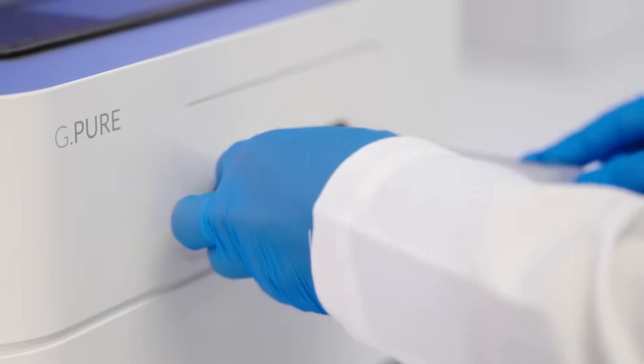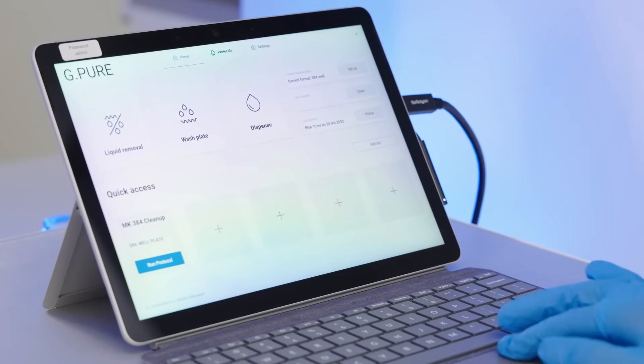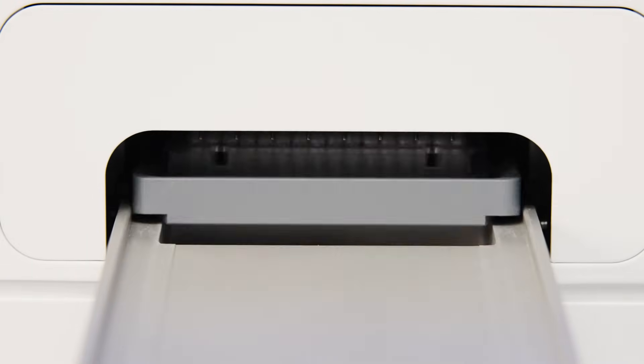The GPUR allows anyone to clean DNA free from arduous pipetting tasks and the use of pipette tips altogether. With the ability to remove supernatant and wash buffer with a residual volume of less than 0.1 microliters, the GPUR produces faster, higher yield, and higher purity libraries every time.